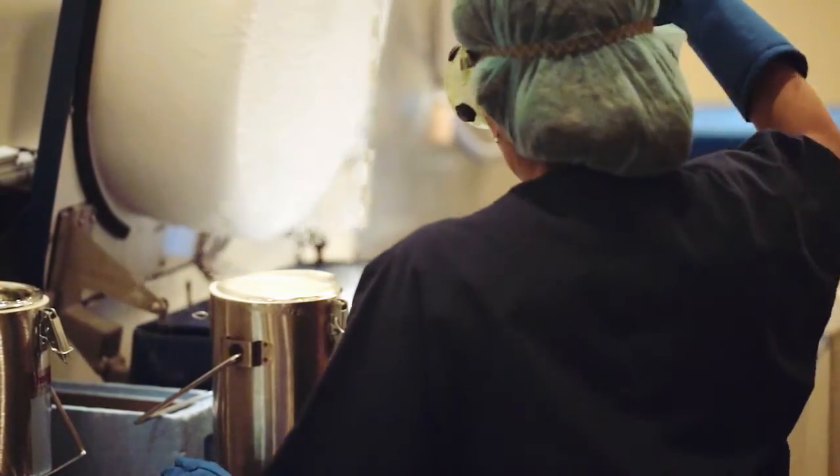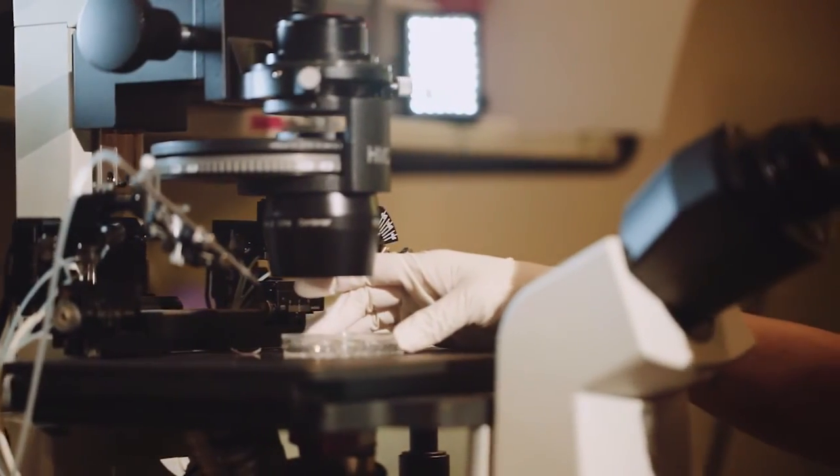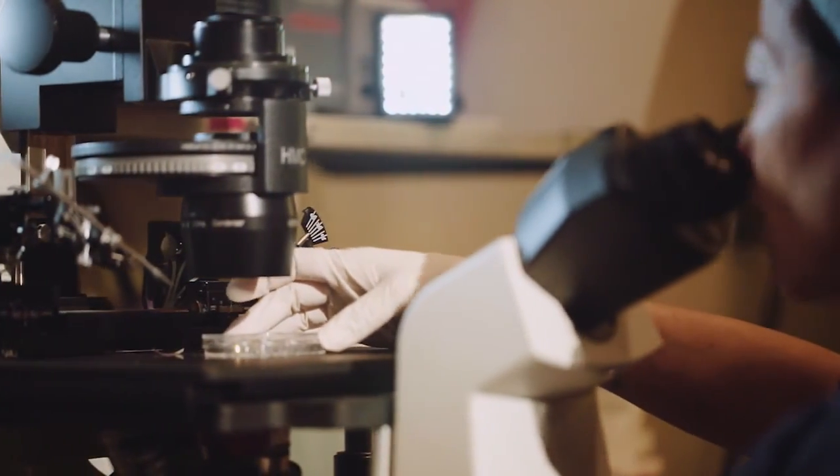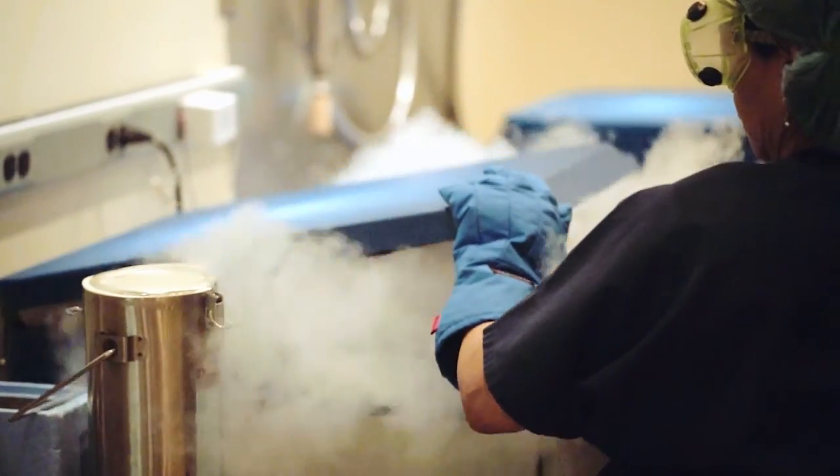In my near 20 years of practice, there have been few advancements as significant as egg freezing. It's allowed us to help couples that in previous times we were not able to assist, either due to the high cost of the donor egg option or due to its complexity. We greatly appreciate the opportunity to talk to patients about this option here at Genetics and IVF.